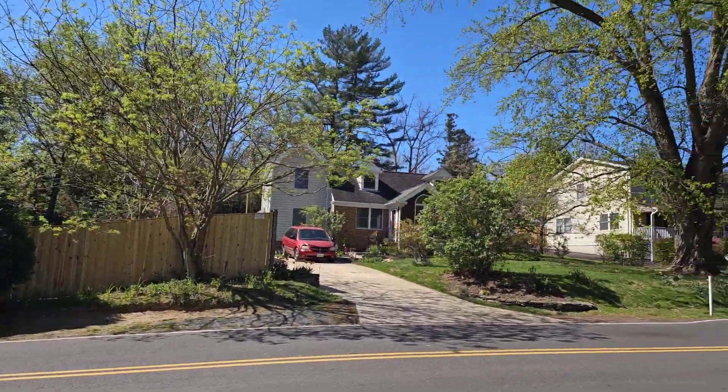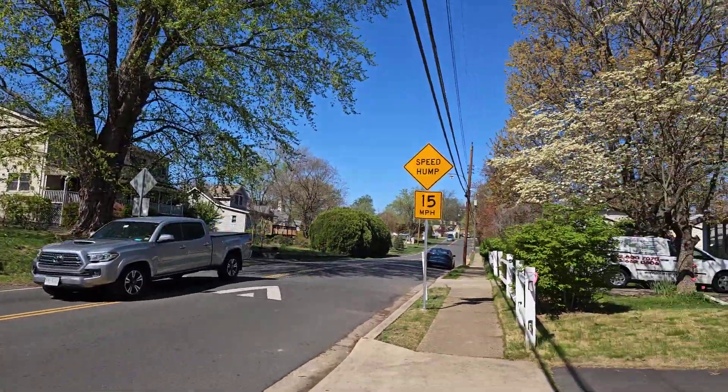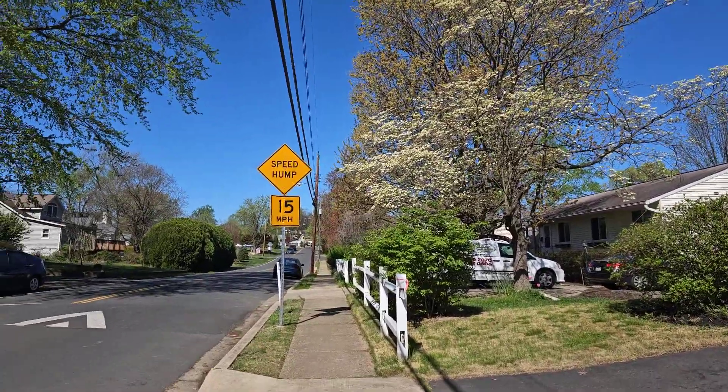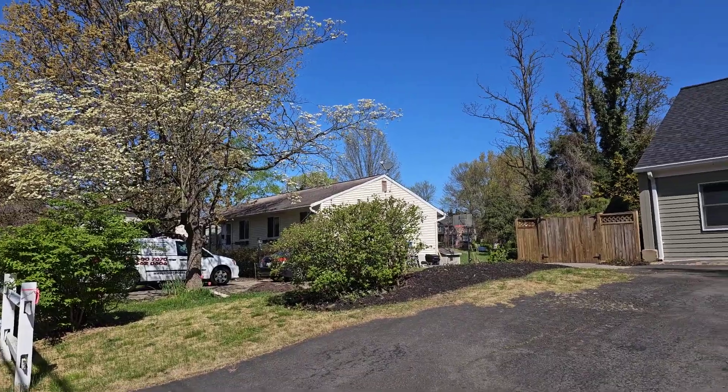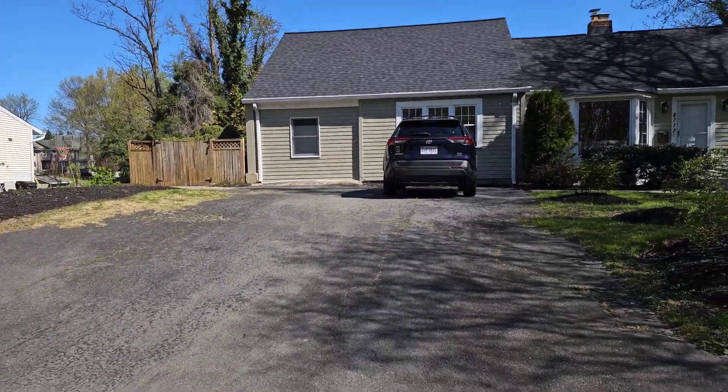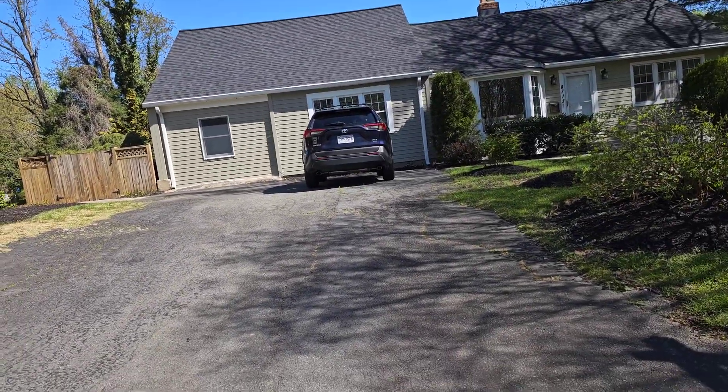This gives you a view of the neighborhood, and down here at the end of the street is a traffic light, which is always nice so you're not pulling out into traffic.